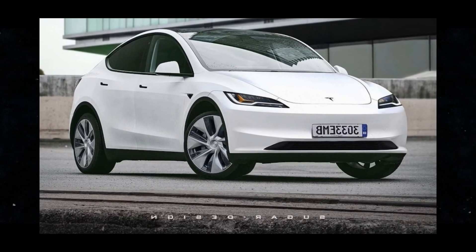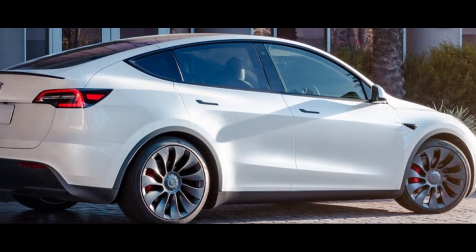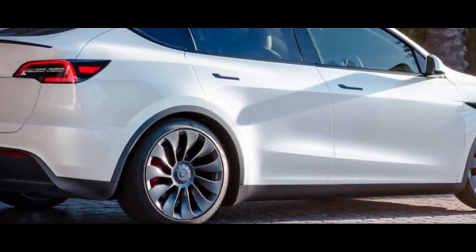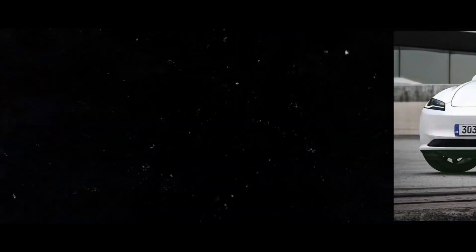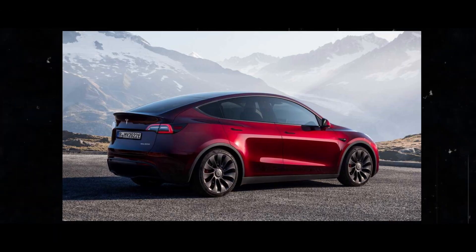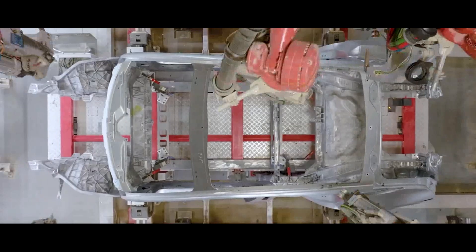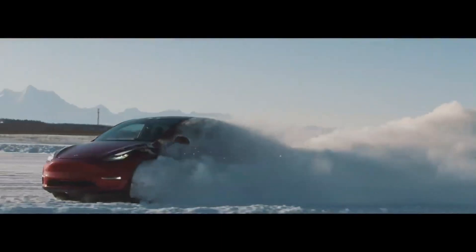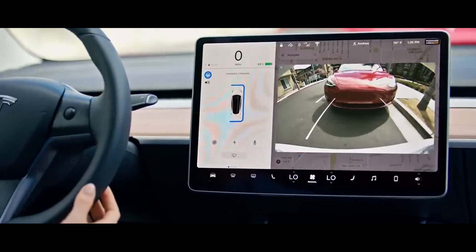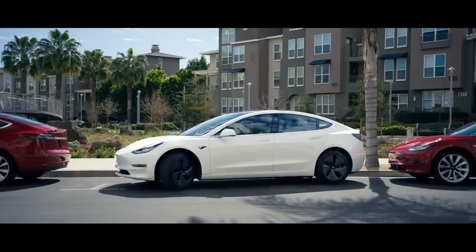I would like to add some personal considerations about the Model Y Juniper. I believe this model represents a significant step for Tesla in offering an even more enhanced and exciting driving experience for its customers. One of the most exciting features of the Juniper is its promise of continuous innovation — Tesla has demonstrated a constant commitment to improving and perfecting its vehicles, and the Juniper is a clear reflection of that. Additionally, the Juniper represents a more sustainable approach to mobility. As an electric car, it not only offers exceptional performance but also contributes to reducing carbon emissions and preserving the environment, making it a statement of commitment to a cleaner and more sustainable future.